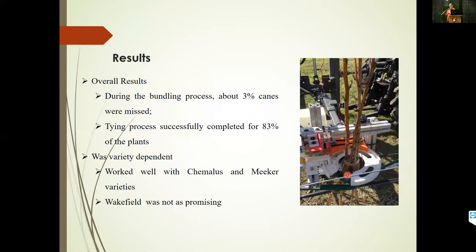These mechanisms, the way we developed and tested them, are more successful in some varieties than others. They worked much better with Semainis and Meeker varieties and were not as successful with Wakefield. Wakefield canes are not as upright compared to the other varieties, and that plays a role because we are not yet lifting canes from the ground — which is our next thought process. In our next proposal, we are proposing to develop a mechanism that would lift the canes from the ground, which would be more applicable for blackberries as well.